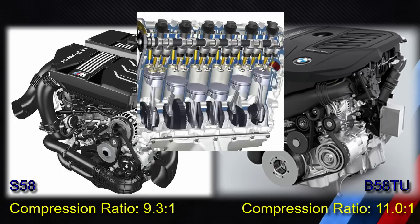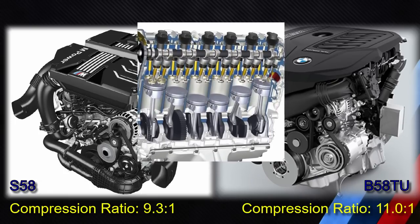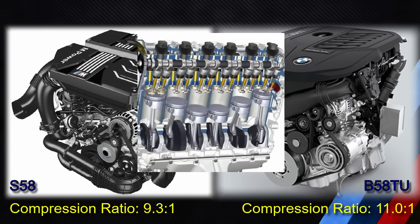In a combustion engine, the compression ratio is calculated based on the relative volumes of the cylinder when the piston is at the bottom of its stroke versus the top of its stroke. The compression ratio for the B58TU engine is 11 to 1, whereas in the case of the S58 it is 9.3 to 1.